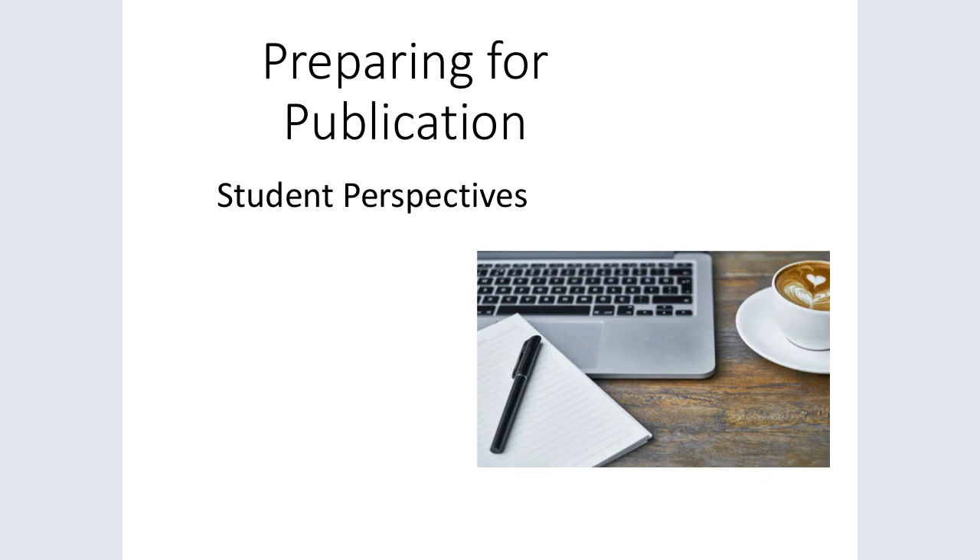Good morning and happy International Day of the Midwife. This is a presentation called Preparing for Publication: Student Perspectives. The wonderful students of Georgetown University's nurse midwifery and women's health nurse practitioner programs are going to share some of their learning with you. Here today is Nancy Jo Reedy, their instructor, as well as Esther Ellsworth Bowers, and they're both going to introduce the students.